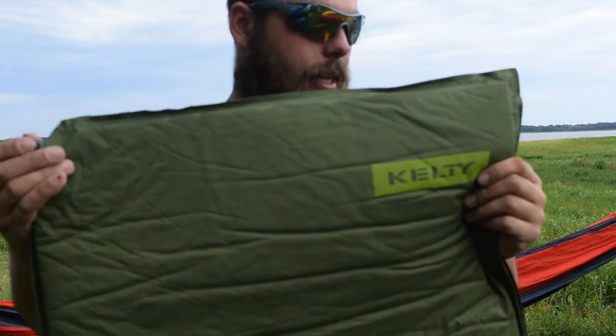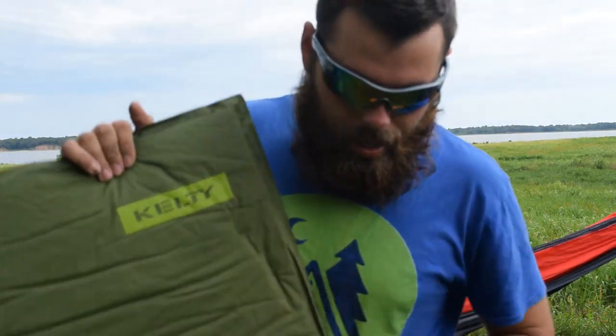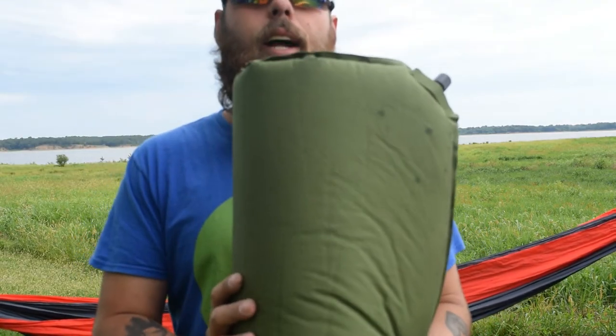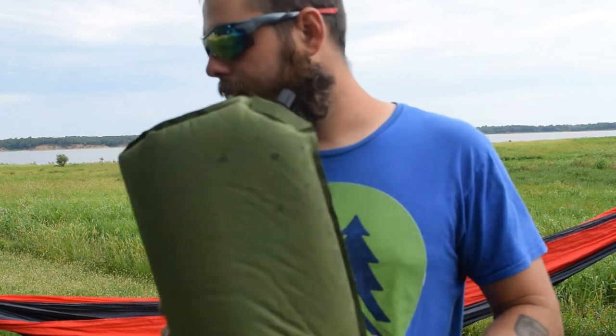I would consider this a comfort item. I don't really need this when I go out and do my videos — hiking, camping, bushcrafting, canoeing, any of that. I don't really need it, but it makes things a lot easier, so that would be my second item.